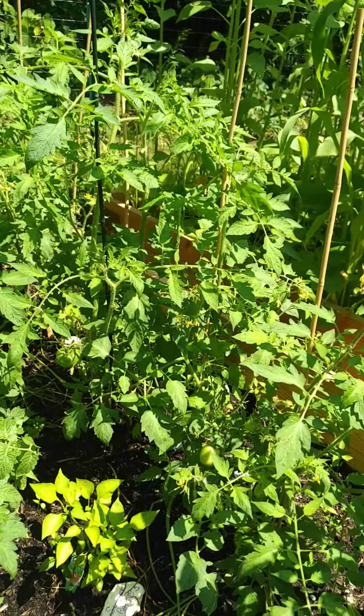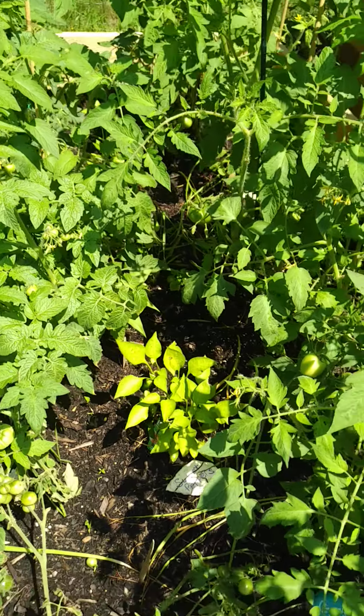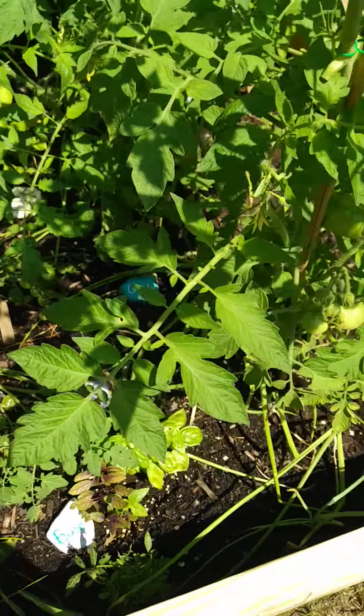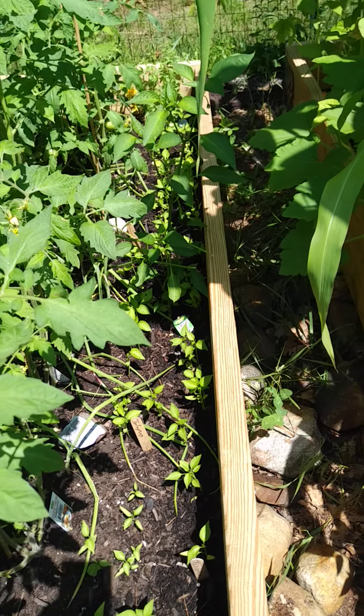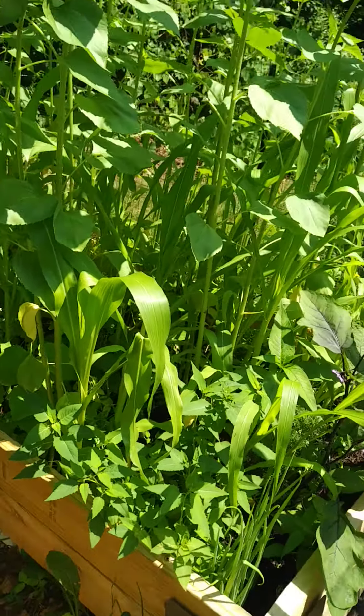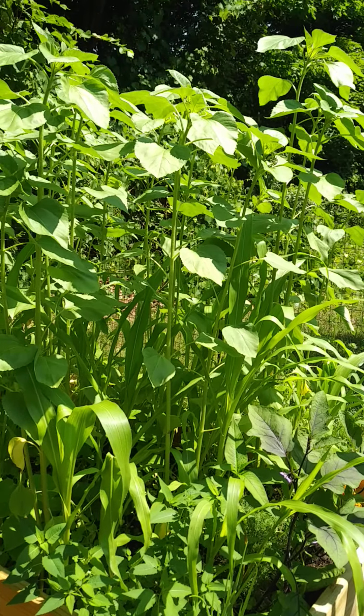Everything from Abe Lincoln to the Purple Cherokees. We've got some sweet peppers down the middle, basil, and some hot peppers growing down the side. And then this one here is the original three sisters garden — this was planted back in May.